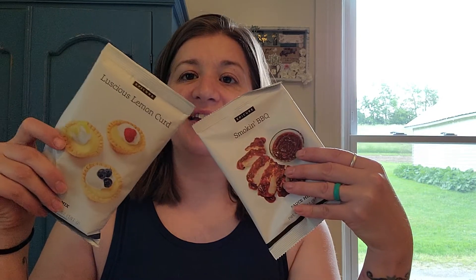The Luscious Lemon Curd is super delicious and great for summer. There's a recipe on the website for an amazing ice cream cake you can make using the Luscious Lemon Curd — it's a really good, sugar-conscious dessert. So you can choose between either one of those free items.